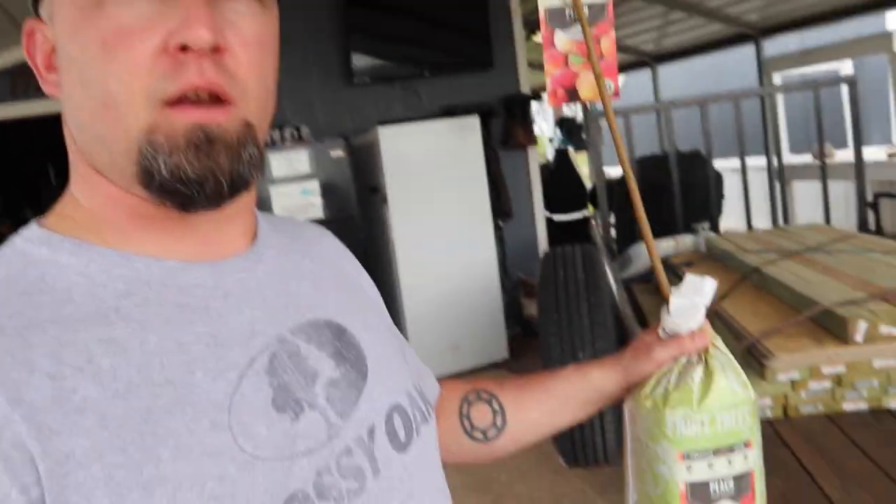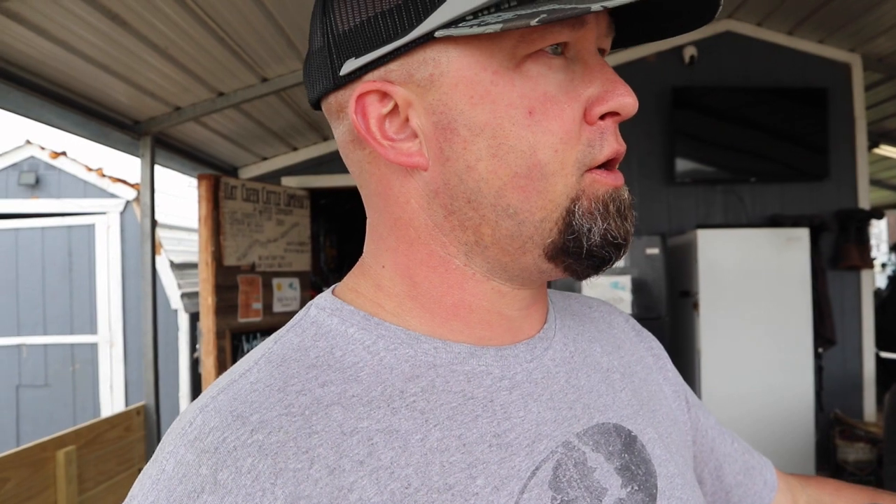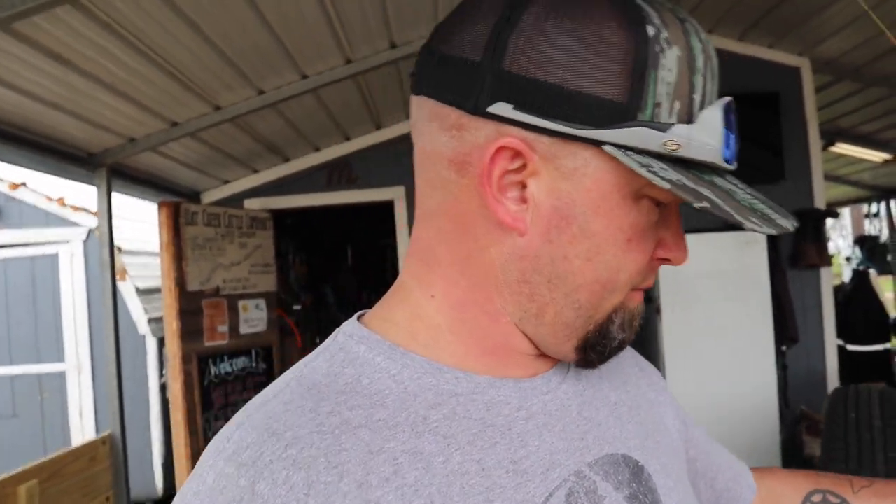Before we talk about the panic buying and hoarding that's going on, I got a little chore to knock out. Picked up two peach trees at Tractor Supply a while back and I'm worried they've been here too long and dried out. I'm going to plant them and water them and see. I've had them for about a month now and they didn't have any water, so things just got busy and got away from me.